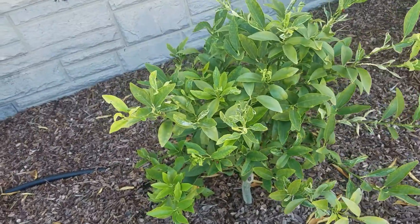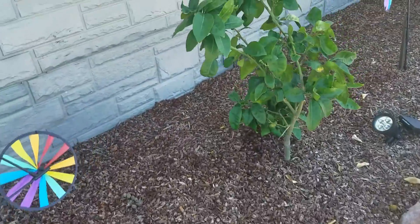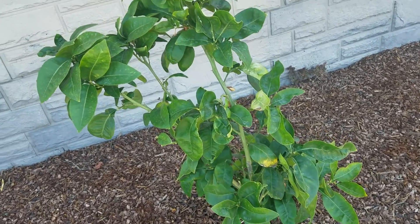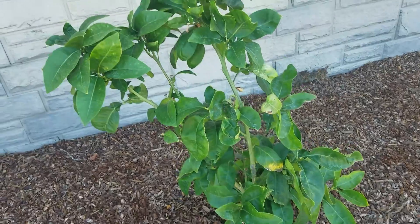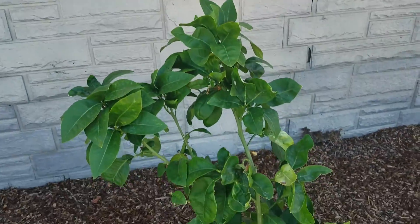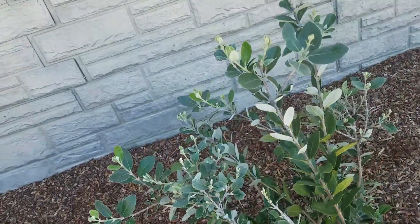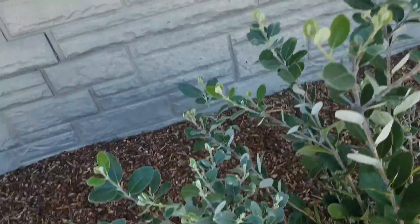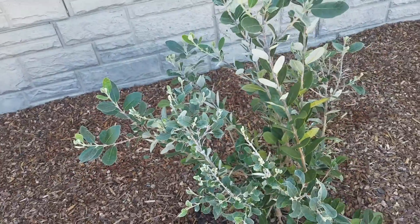The kumquat took a while to get going but now it's taken off. This one has been a little slow to put on new growth but it's very green and looks very healthy — I think it had some fruit on it that I picked off, and the fruit probably took too much energy. And this little guy took some time to get going, but here it goes — it's about ready to explode.